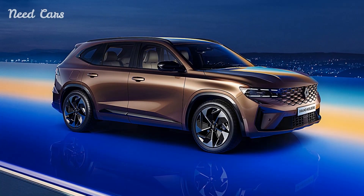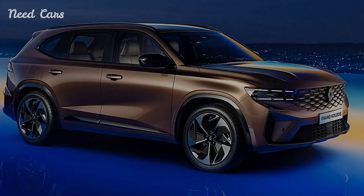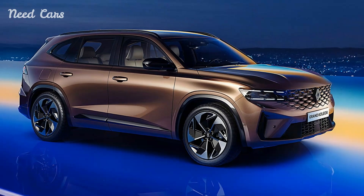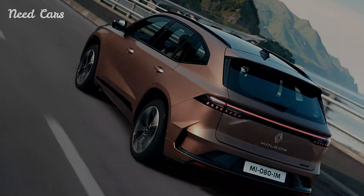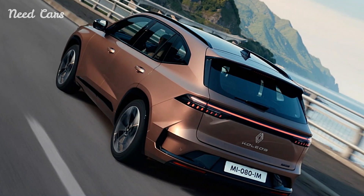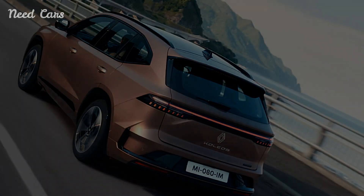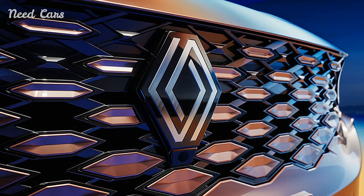The Renault Grand Colios makes a striking first impression with its bold and modern design language. Embodying Renault's distinctive styling cues, the SUV exudes confidence with its sculpted lines, dynamic proportions, and signature lighting elements. The integration of hybrid technology seamlessly blends with the vehicle's aesthetic, enhancing both its visual appeal and environmental credentials.